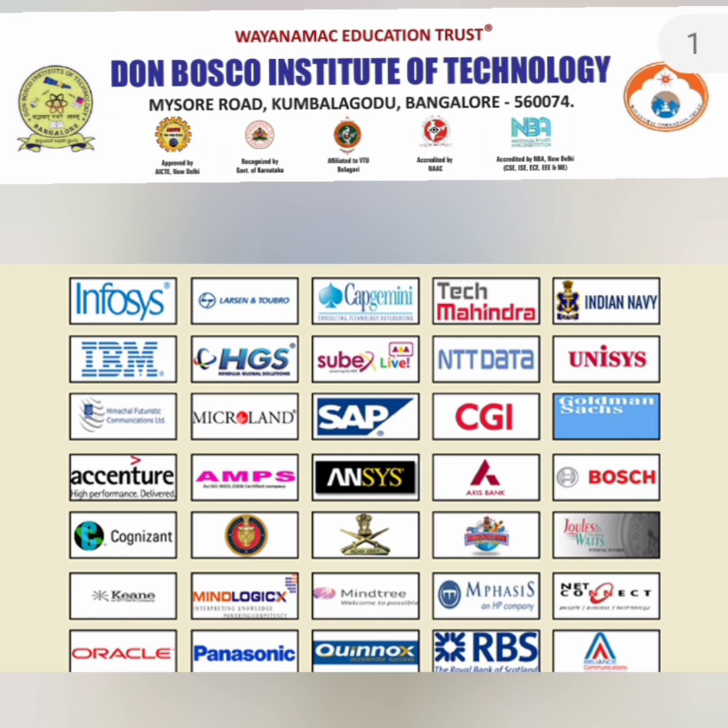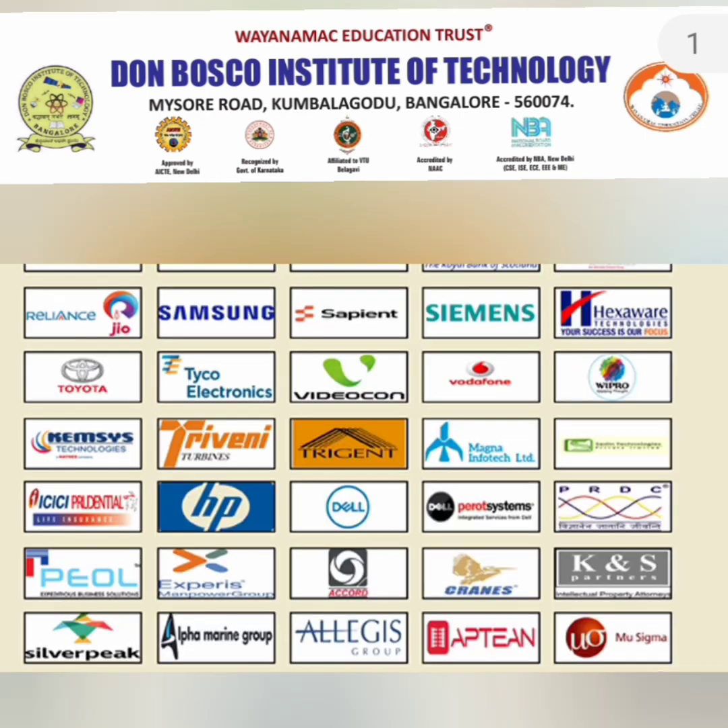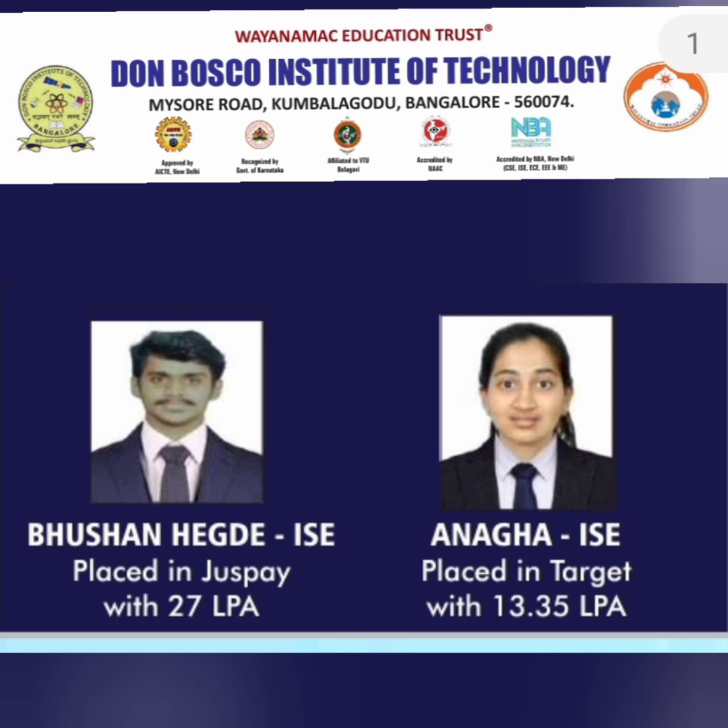Regarding the companies visiting campus: on a high level, a large number of Indian MNCs like Infosys, Tech Mahindra, and others are present, plus global MNCs like Cognizant, IBM, NTT, Unisys, and other companies. Some product companies are also coming like Samsung, Siemens, and Tyco Electronics, and system integrators like Dell are also there.